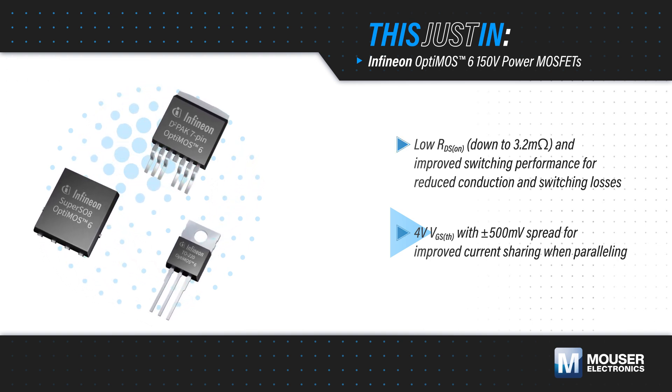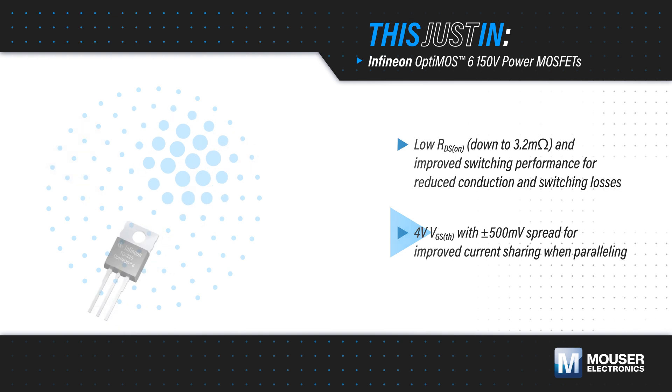For larger loads, the tight gate threshold voltage spread improves current sharing across multiple MOSFETs.